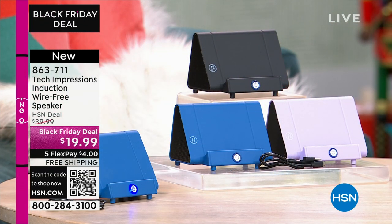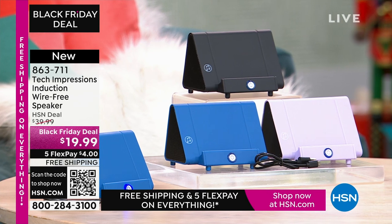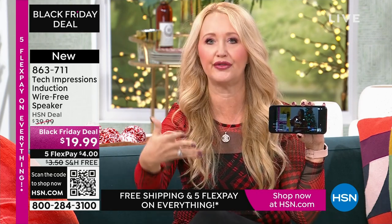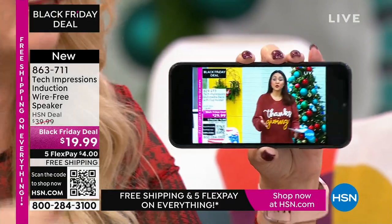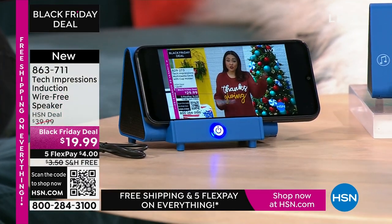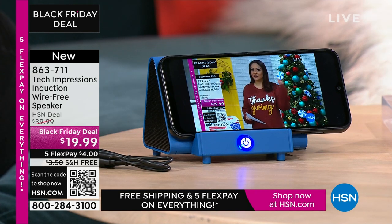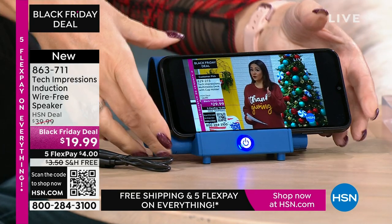This is going to work for every single person. We have three beautiful colors. How many times have you wanted to hear music and gone through that complicated Bluetooth pairing process? With this, there's no pairing process, no cables, cords, or wires. Maybe you're watching a TV show and you can't hear a thing on your phone. All you do is turn on your Tech Impressions speaker and drop your phone on it. It's contact only. That's it.